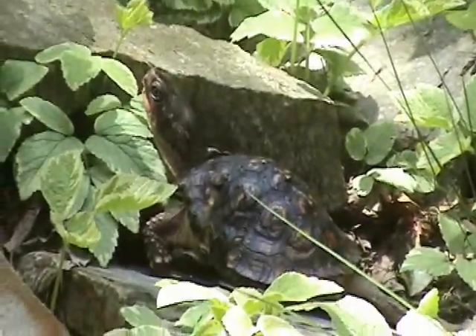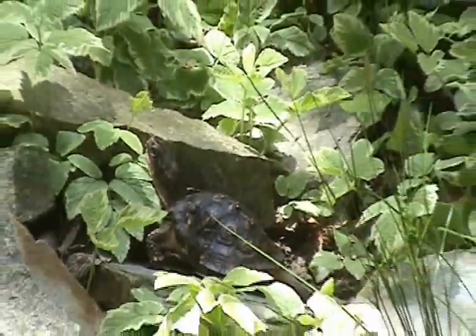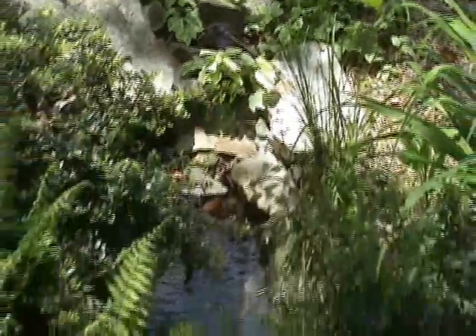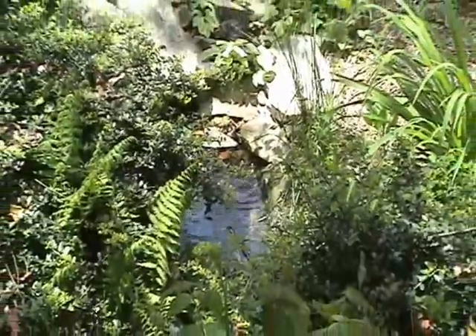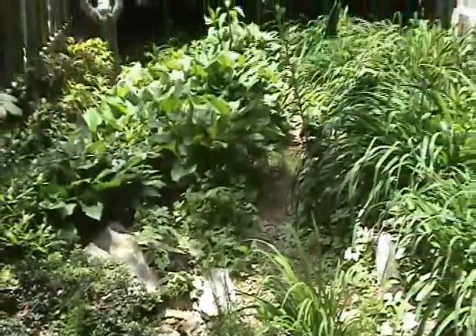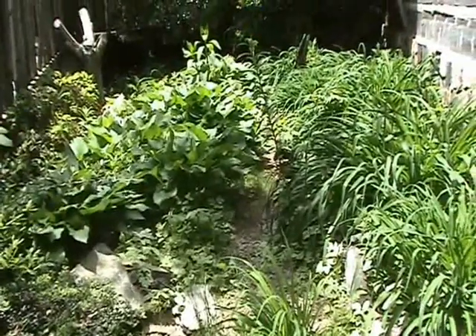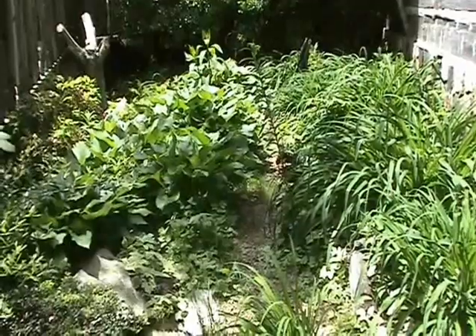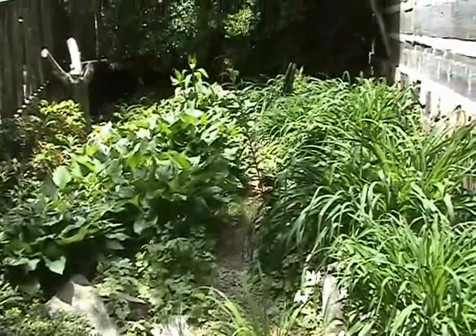Here's a look at her enclosure where she will live the rest of her life. She has a small filtered pond and this giant enclosure with all kinds of vegetation, slugs, snails, ants, and wonderful food. Of course we also supplement their food and give them vitamins.